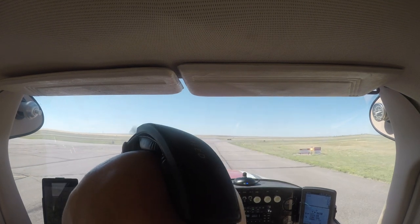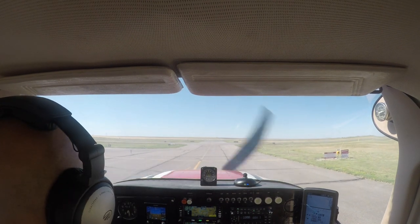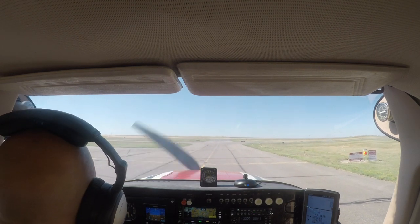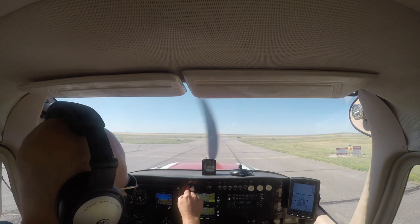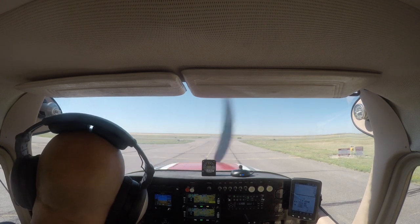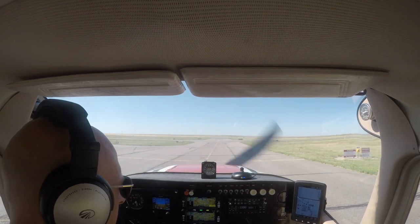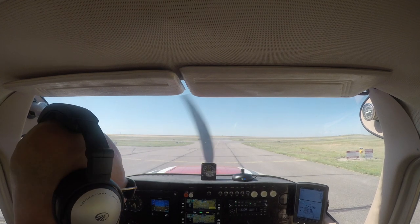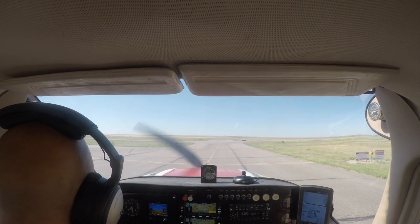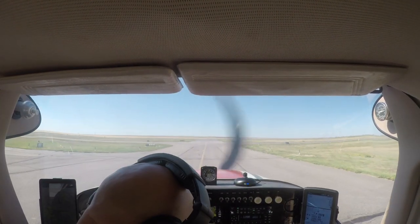I'm going to turn on some fuel pumps and call ground. Front Range Ground, Cessna 2523 Yankee holding short at Alpha 7 for a 08 departure with a request. They came back: Front Range Tower, go ahead. 23 Yankee, this is going to be just a short maintenance flight — I'd like to go up, fly around the pattern a couple of times, and come back and land. They cleared us: Runway 8, taxi via Alpha, confirm you have ATIS X-ray. I do have ATIS X-ray and I'll be via Alpha to Runway 8. Thank you, sir.